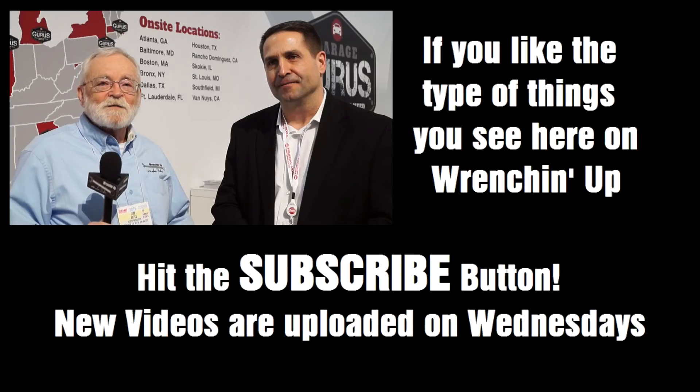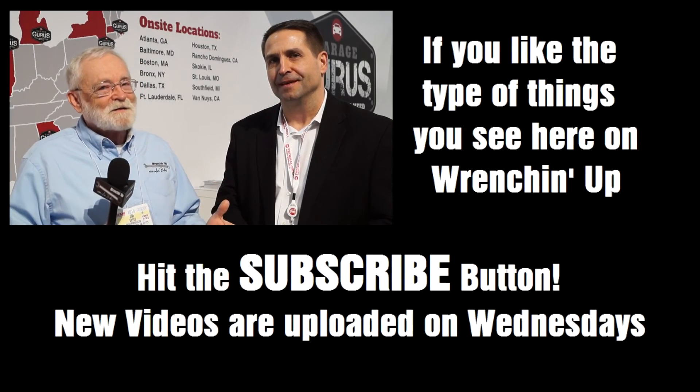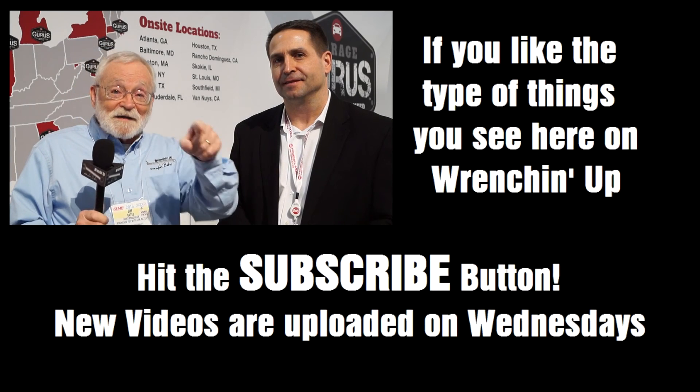That's fantastic. So there you heard it — down in the metadata below you'll see the website, we'll put that down in there. Garage Gurus — it's about time. We really needed something like this. It's available now, check it out.